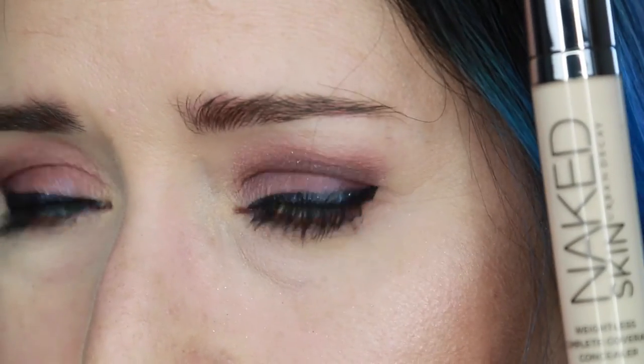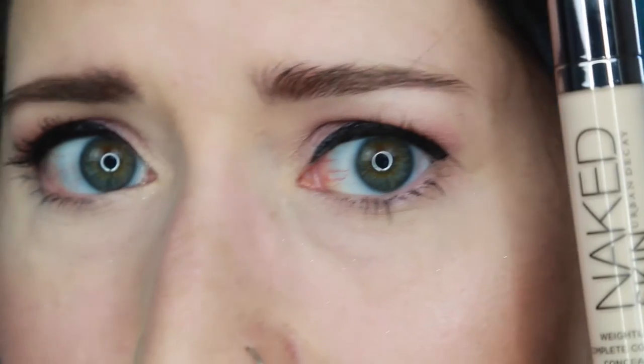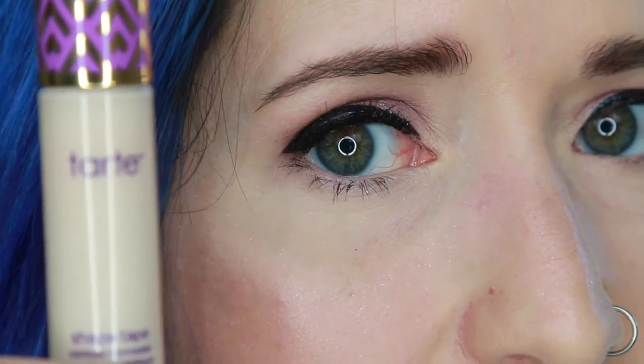I'm going to go about my day and come back to check in, and we're going to see how they compare at the end of the day. Let me zoom you guys in so you can get a close-up on what they look like fresh out of the gate. Here's your creepy up-close look. On the left is the Urban Decay Naked Skin, and on the right we've got the Tarte.